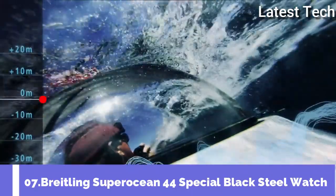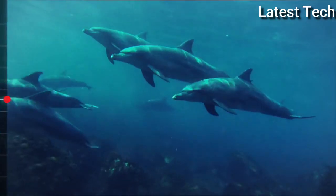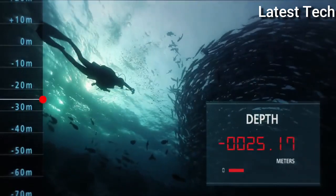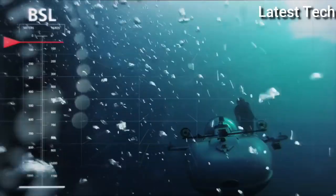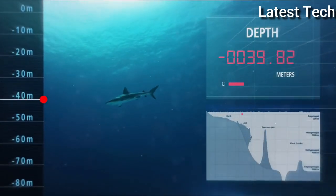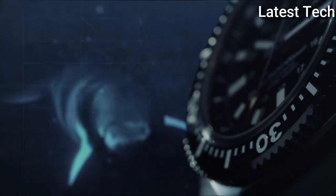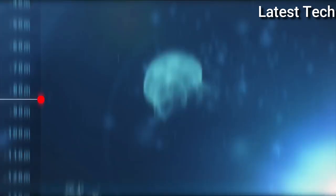Top 7: Breitling Superocean 44 Special Black Steel Watch. Black dial enhanced by luminous silver-toned hands and a silver-toned stainless steel case with a black rubber band. Automatic movement with 1000 meters (3,300 feet) water resistance. Features a unidirectional rotating bezel, scratch-resistant sapphire crystal, solid case back tang clasp, screw-locked crown, and case size 44mm by 14.2mm with a 22mm band.